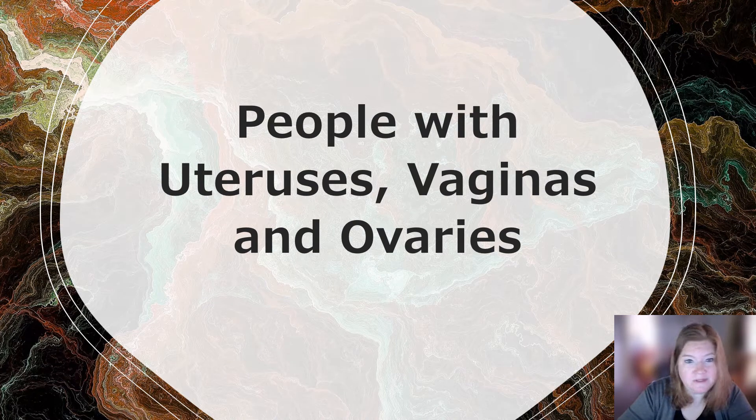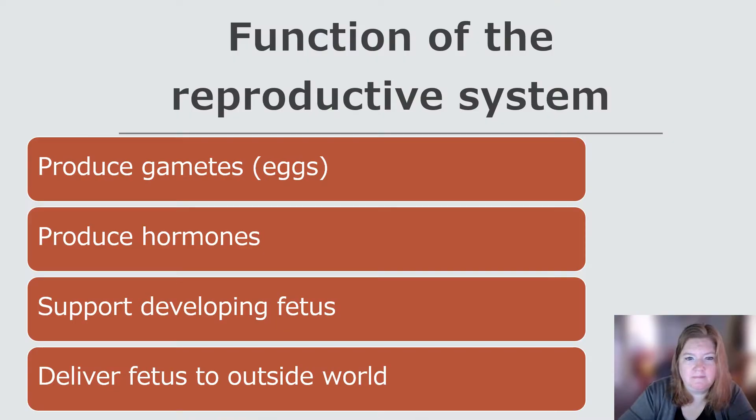Let's talk about people with uteruses, vaginas, and ovaries. What is the function of the reproductive system? To produce gametes, produce eggs, produce hormones, support a developing fetus should this person become pregnant, and then deliver this fetus to the outside world.